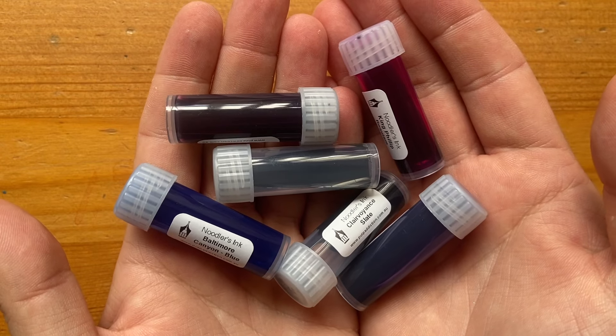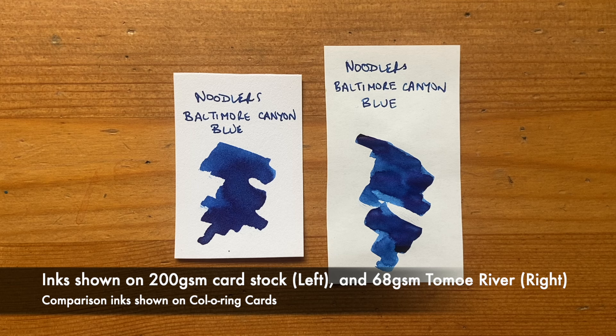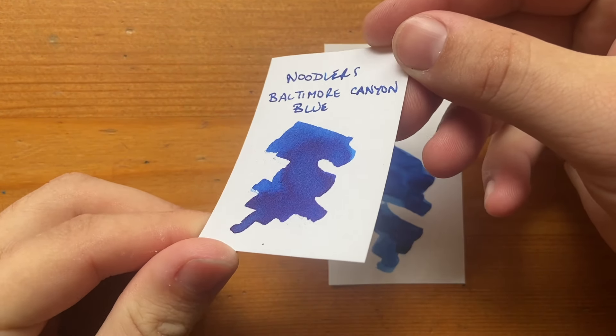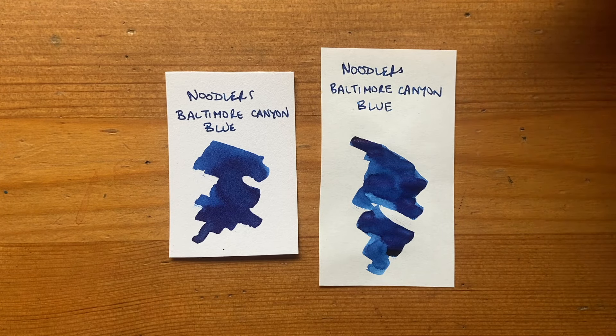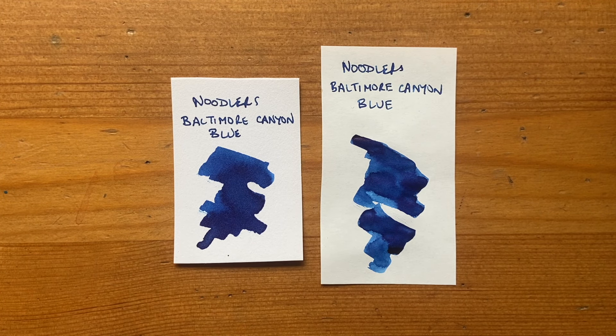I've got them on some cardstock as well as a little bit of Tomo River paper. We'll start with Baltimore Canyon Blue. This was a Baltimore Pen Show ink from 2020 and it's now part of the Noodler's standard line. This is a very nice blue. It's got some hits of sheen and it shades nicely. It's not pronounced as having a whole lot of extra features — just a nice standard ink — but you can see a beautiful rich blue, not dissimilar to Liberty's Elysium from Goulet Pens, and probably just a little less vibrant than something like Baystate Blue.